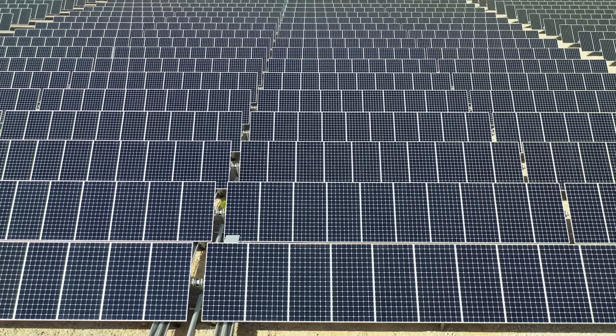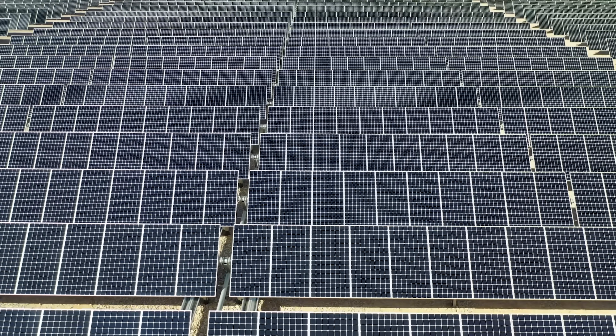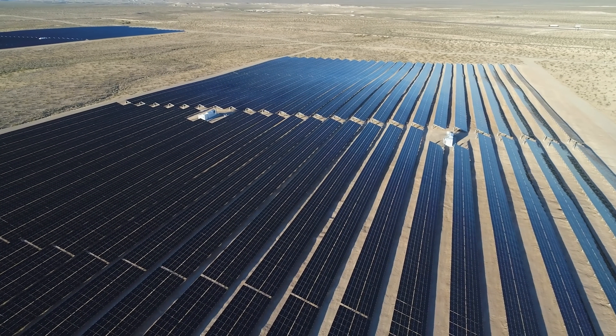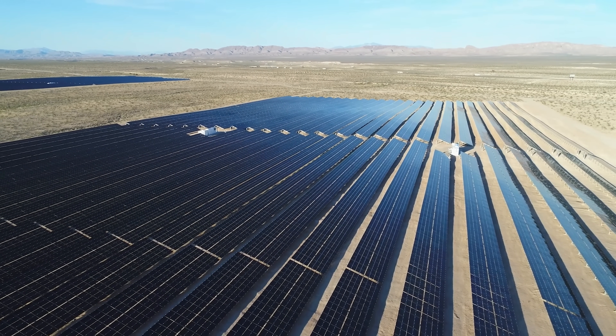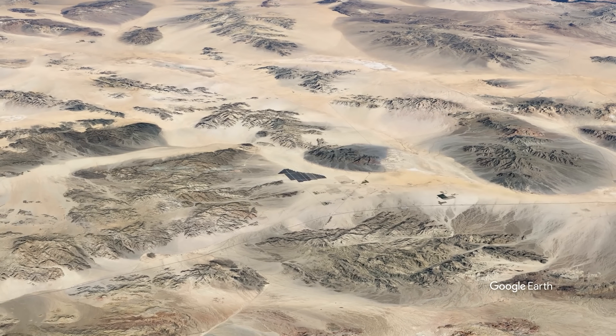After being produced, the electricity is sold to the Southern California Edison Company under a 25-year power purchase agreement. In addition to the direct jobs created by the solar farm, it's estimated that the project will create nearly 1 billion dollars in economic activity throughout the state over the life of the project.